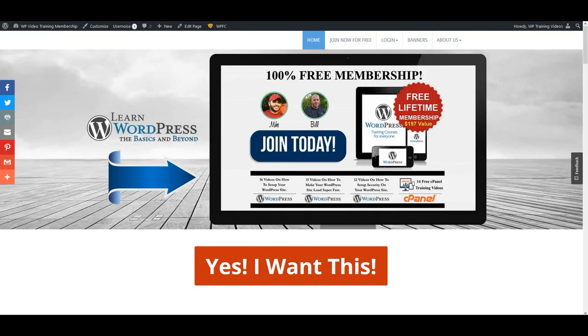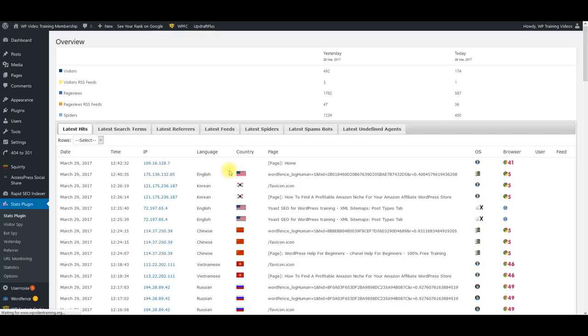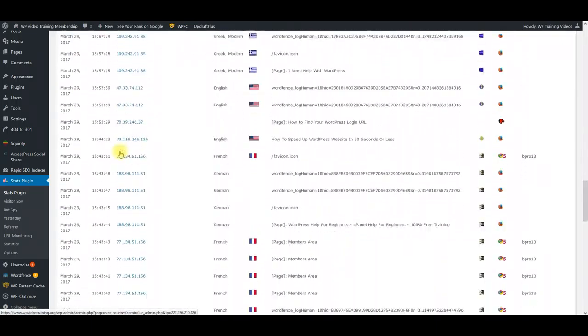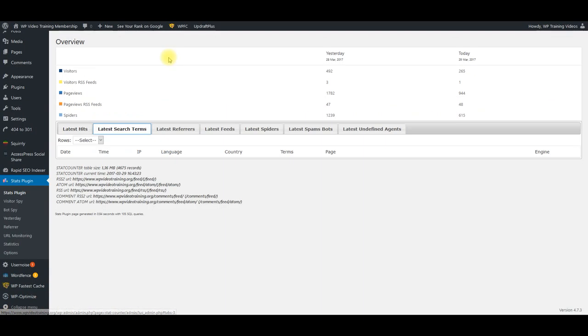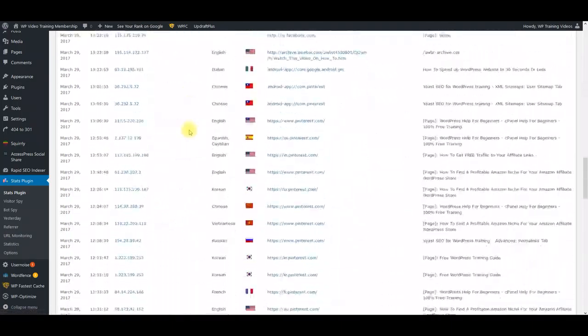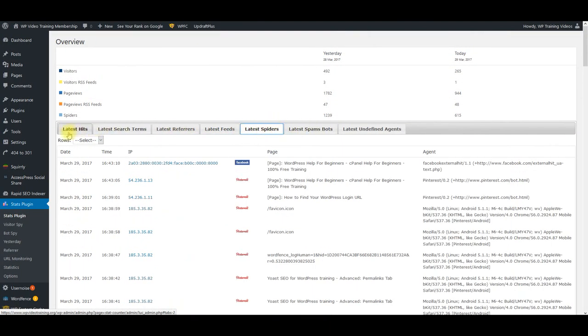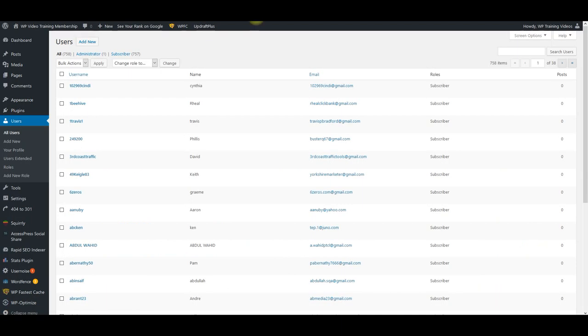I'm going to show you the traffic that we actually get to that site. This site's only been running for a little over two months. Yesterday we had 492 visitors and today we've had 265. You can see where all this traffic is coming from — referrals, Pinterest, Google, all of it. This is what I'm setting up for you — you're going to get the same thing that I have. This is the site we're using to build our email list. In a little over two months on complete autopilot, we now have 757 subscribers signed up for WP Video Training membership.